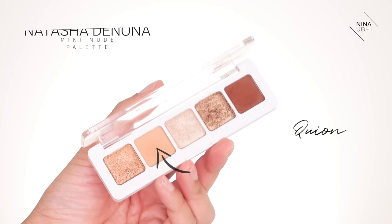The shade I'm using from the Natasha Denona Mini Nude Palette is shown on screen — I couldn't pronounce it. I'm using my Fenty Beauty 210 Blending Brush and applying the product into the socket, but also blending it into the lid. I don't want an obvious round arch or semi-circle — I want it to blend softly into the lid.